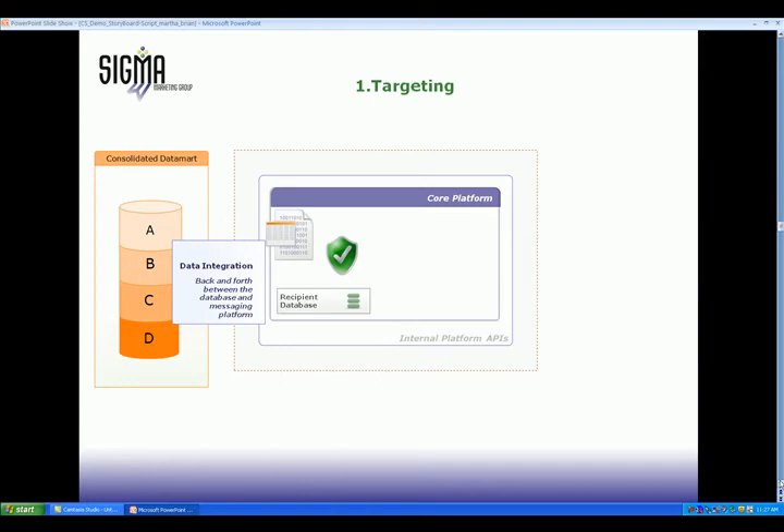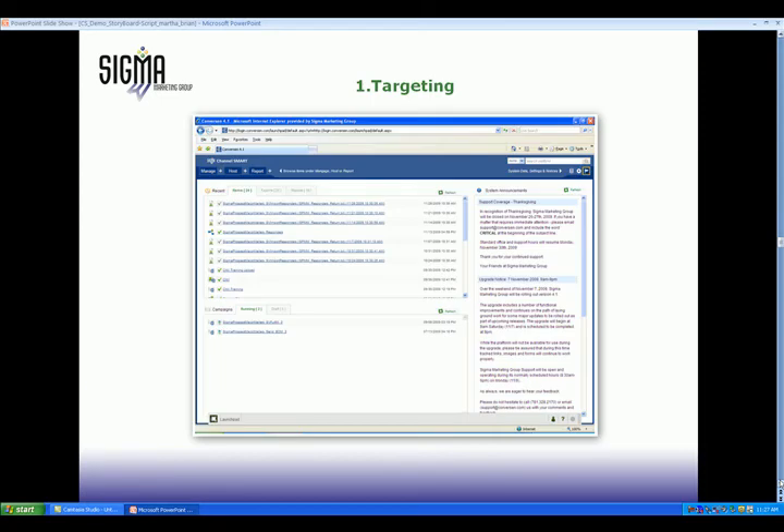Data passes back and forth between the Channel Smart recipient database and the marketing data mart. The recipient database can be flexibly adapted to meet your changing needs for dynamically personalized messaging. A simple user interface allows marketers to select targets for each campaign and view their saved queries and work.